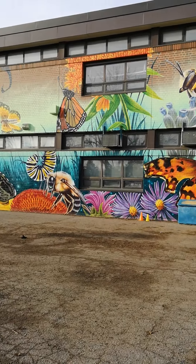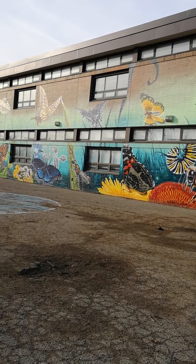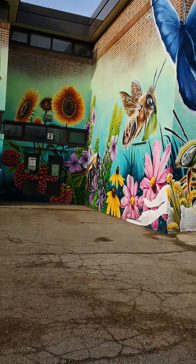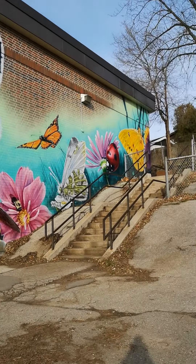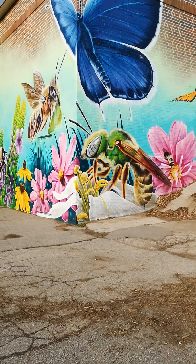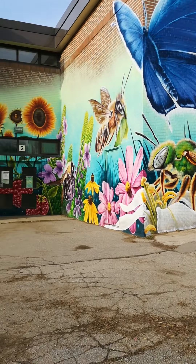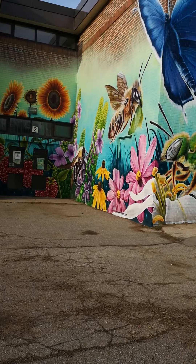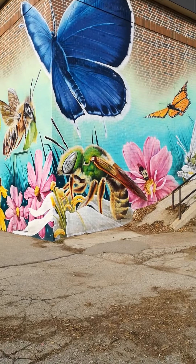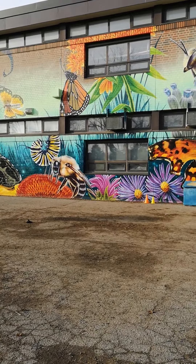Hi guys, over here is Darlington and they drew some pictures on the wall — pollinating insects. You can see there's a wasp over there. I think it's probably like spray paint for the background, the bigger sections, and then the smaller sections are going to be done with a paintbrush.